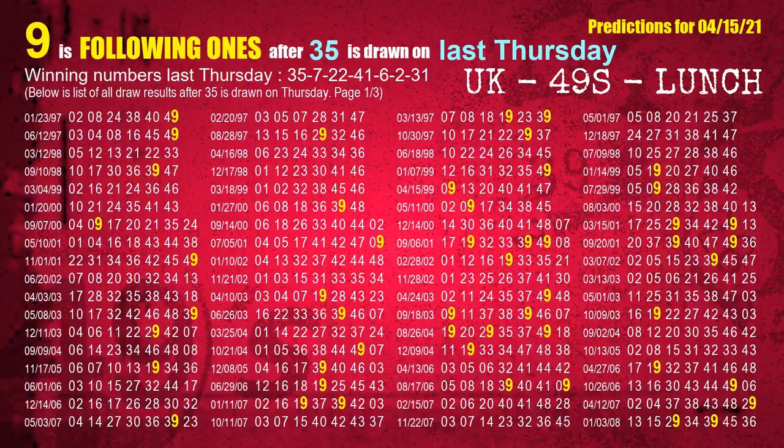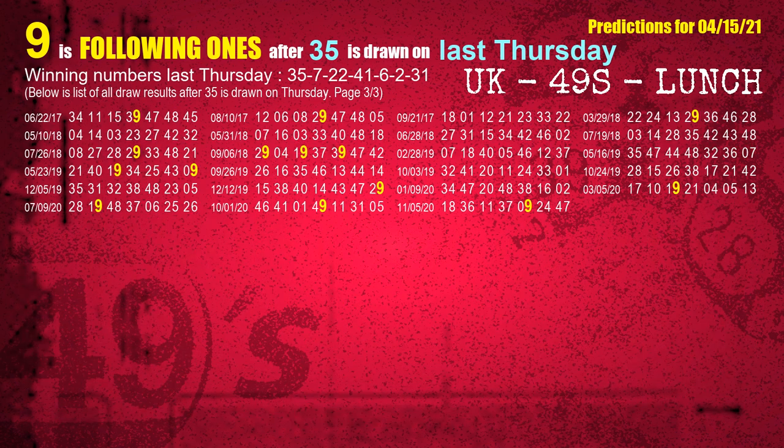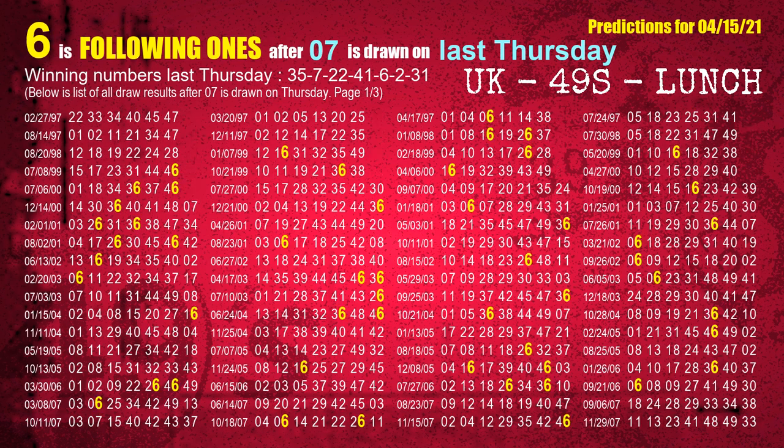After calculating following ones with today's result, we will find out following ones through the result of the same day last week. The first winning number last Thursday is 35. We list all draw results which are one week after a Thursday draw with 35 as a winning number. The most frequently following units digit is 9 when 35 is the winning number on last Thursday. We highlight units digit 9 in yellow. The second winning number last Thursday is 07.